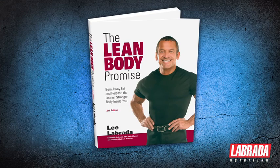If you want more information on how to get the leaner, stronger body that you've always wanted, be sure to check out my book, The Lean Body Promise, at labrada.com. While you're there, also check out all of the free resources that we have waiting for you. At Labrada Nutrition, our mission is to help you get into the best shape of your life. I'm Lee Labrada, your Lean Body Coach. Stay lean and stay healthy.